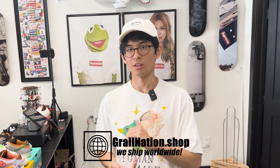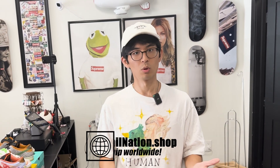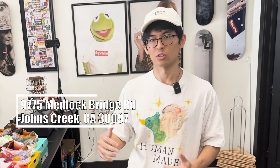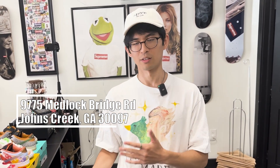If you want to shop online, it's grilnation.shop — we ship worldwide, so no matter where you are you can shop with us. If you're local and want to visit us in store, we're at 9775 Medlock Bridge Road, Johns Creek, Georgia 30097. The address will be on screen and in the description. We're open 12 to 6 every day, Thursday to Saturday until 7:30.